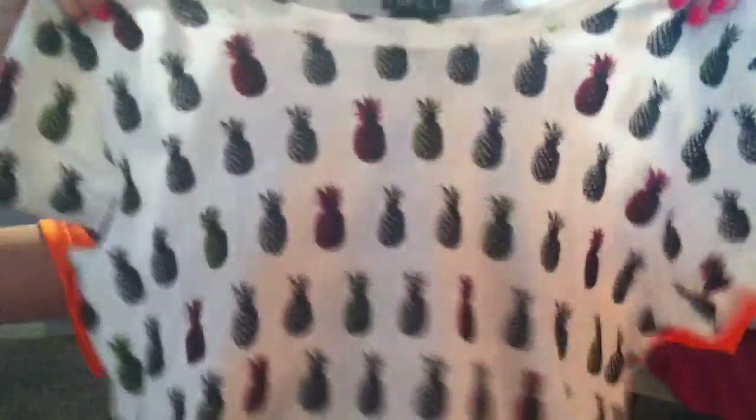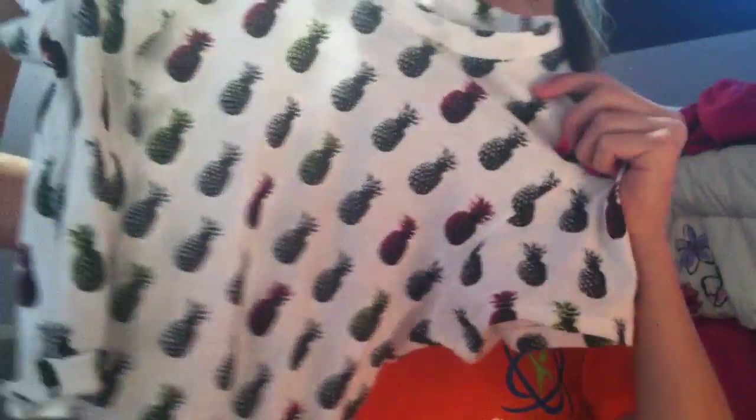Moving on to Rue21, they were having huge sales the times that I went. So I got this geek cropped-in-the-front sweater and I'm in love with this. You guys have seen me wear this as well. I also got this pineapple crop top and this was about $16 and this is really cute.